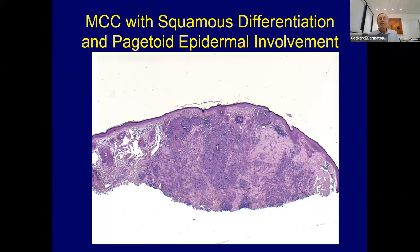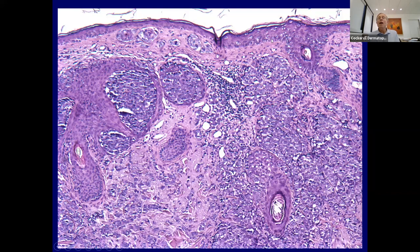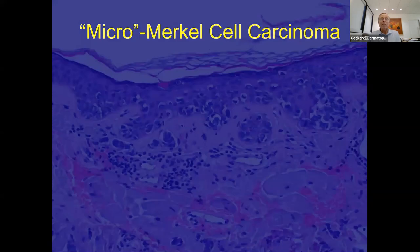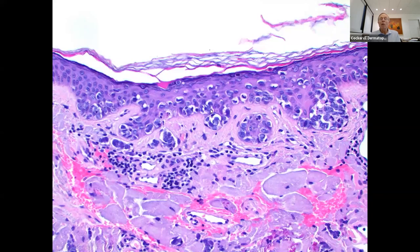Some Merkel cells actually show squamous differentiation and pagetoid involvement of the epidermis. Conditions giving pagetoid intraepidermal neoplasia include sebaceous carcinoma, melanoma, Paget's disease, extramammary Paget's disease, mycosis fungoides, pagetoid reticulosis, Langerhans cell histiocytosis, and Merkel cell carcinoma. Remember this one is also included in that differential. You can see the Merkel cells with little aggregations between the collagen bundles, and the pagetoid involvement overlying it.